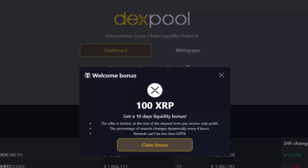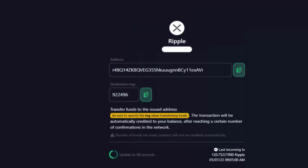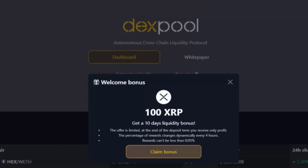And to top it off, they're doing a 100 XRP liquidity bonus, in which you get a 10-day liquidity bonus. The offer is limited, so make sure you guys take advantage of this — the link is down in the description. They have a bunch of options like top-up, withdraw, and view of transactions, and it is extremely simple to do all of this in only a few clicks. I personally have been able to withdraw my profits as well as my initial investment, and they allow you to unlock your liquidity at any point in time and still reap the rewards you've gained, so you basically don't lose.